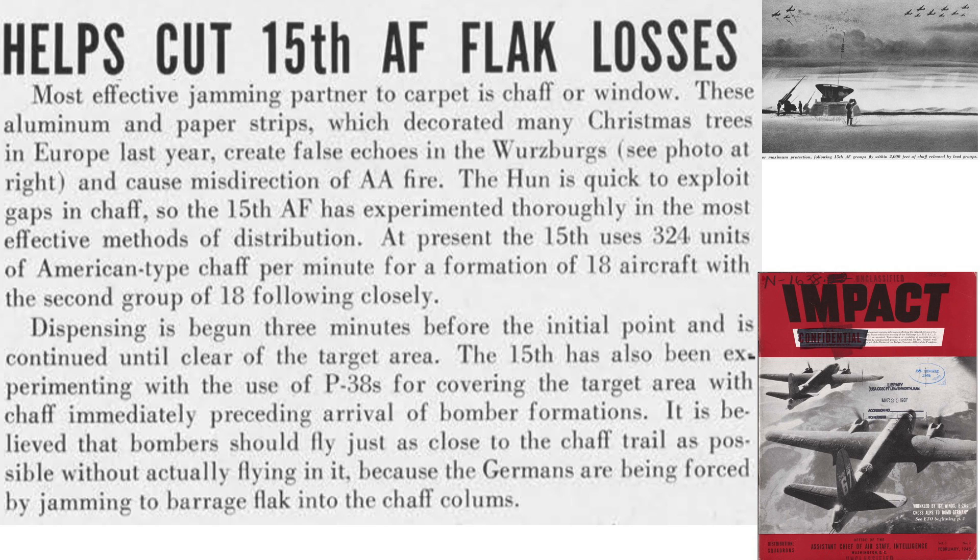The 15th Air Force's heavy bomber chaff usage is described on this page from a February 1945 Assistant Chief of the Air Staff Intelligence document titled Impact. The most effective radar jamming countermeasure is carpet plus chaff or window. The lead formation drops 324 packets per minute, with packets dropped 3 minutes prior to the initial point and continuing past the target area. The following formation should fly close to the window fields but not through them, as the Germans will likely be targeting the window fields with inaccurate barrage fire.